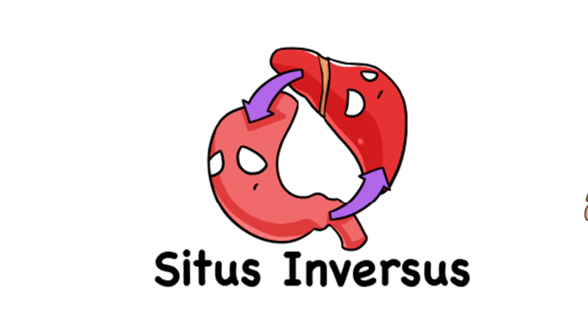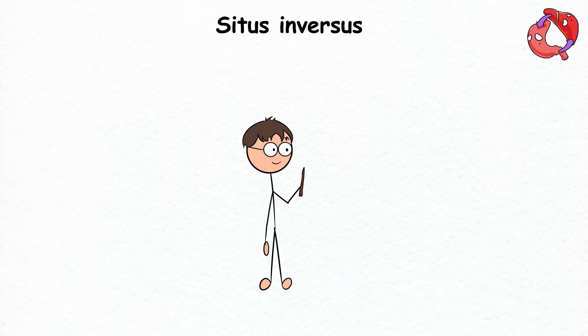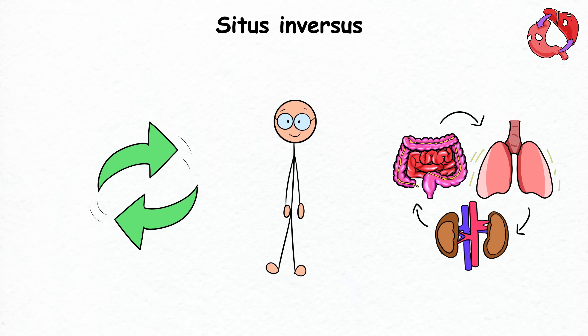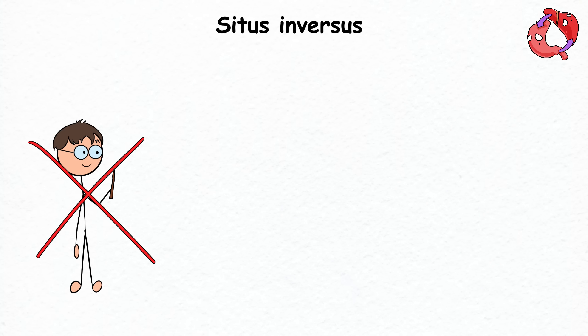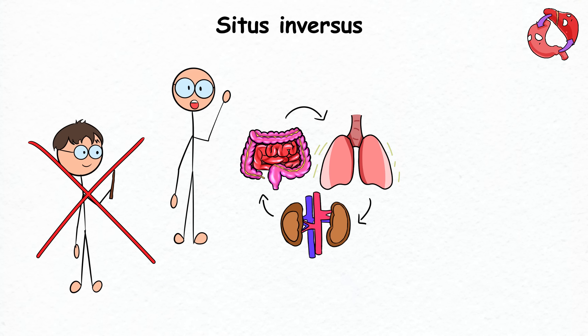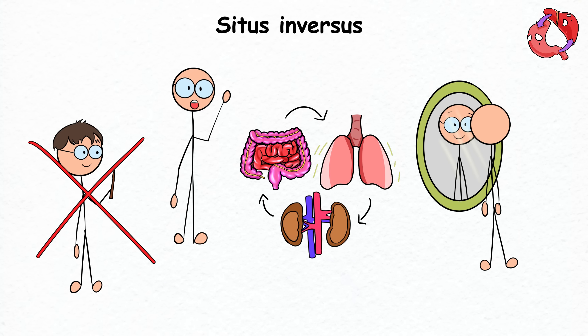Situs Inversus. Let's say you're in the Harry Potter universe and someone suddenly casts Situs Inversus on you. The spell rearranges your organs, moving them around and switching places with their counterparts on the other side of the body. But the twist is that this isn't a fictional phenomenon — it's a real-life condition where your organs switch places, as if you're looking at a mirror image of yourself.